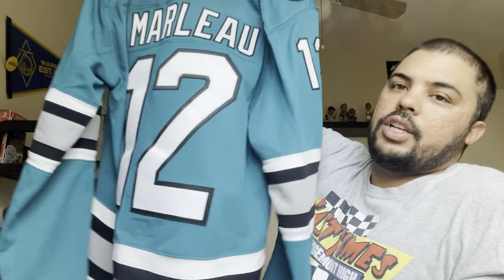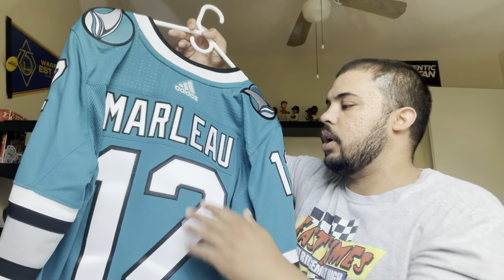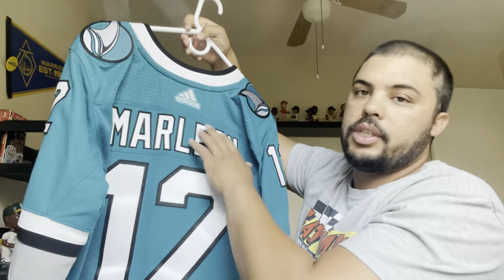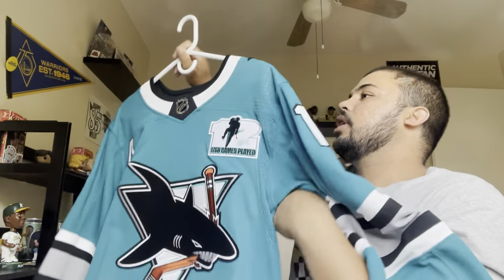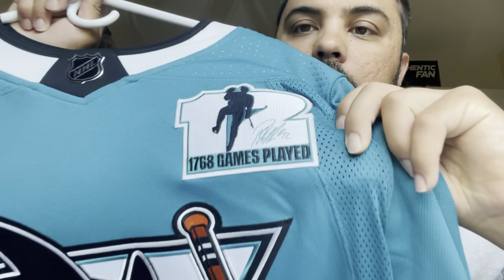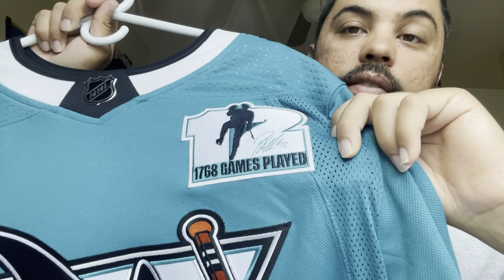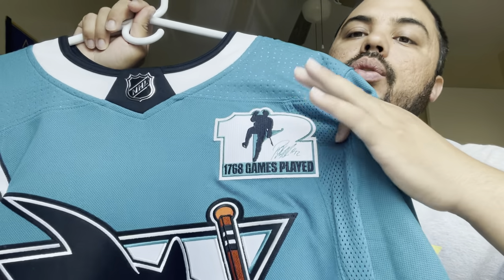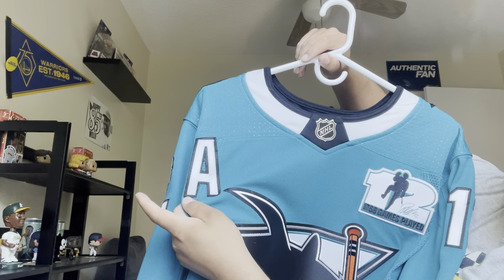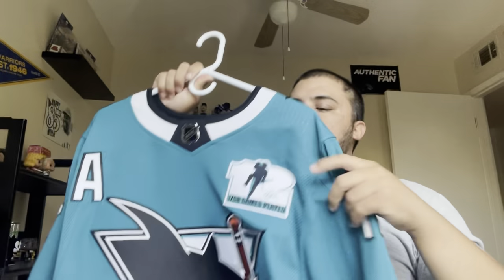It is an authentic that got customized, so you've got the double stitching and all that — not the crappy lettering that Adidas sends you. The cool thing about this jersey is that it has the 1,768 games played Patrick Marleau patch, along with his alternate captain patch as well.